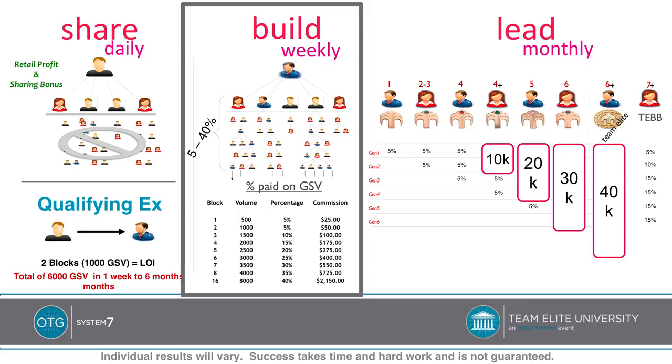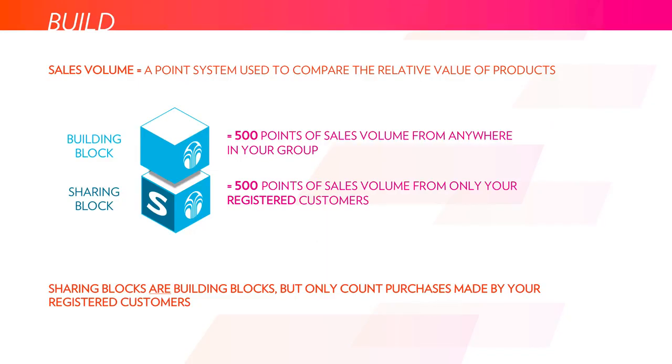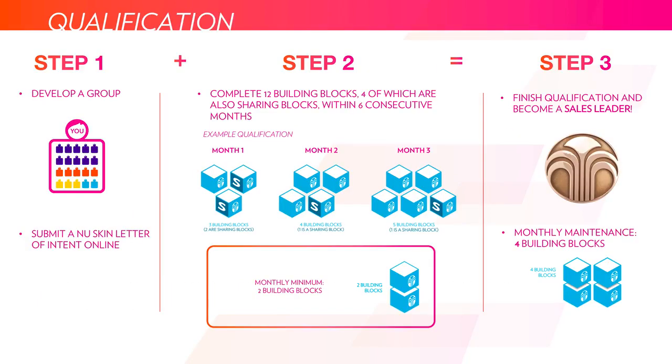Jumping into the build section, which is the second of the three ways that you're paid out — this is where you actually start to build and accrue your own customers and other qualifying sales leaders that are trying to progress in the compensation plan. The three key terms to know here are: first, sales volume, which is a point system used to compare the relative value of products; then building blocks; and then sharing blocks. A building block is 500 points of sales volume from anywhere within your group. A sharing block is 500 points of sales volume from your personally sponsored and registered customers, distributors, and qualifying sales leaders.